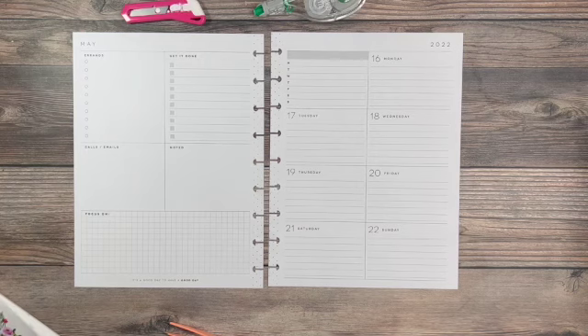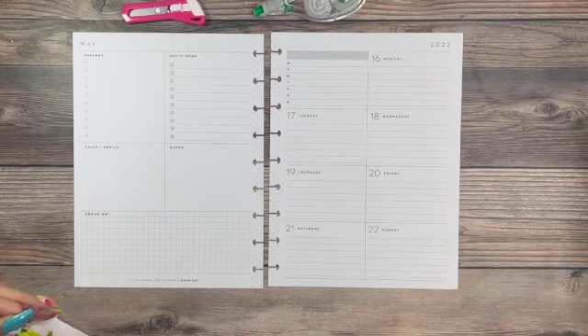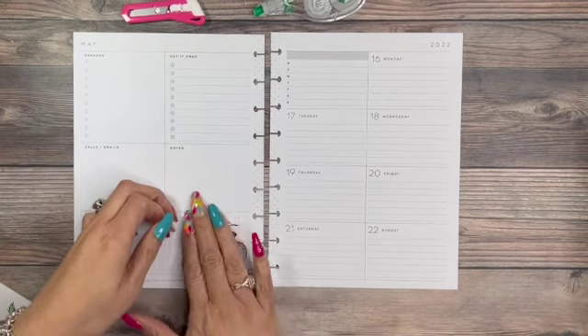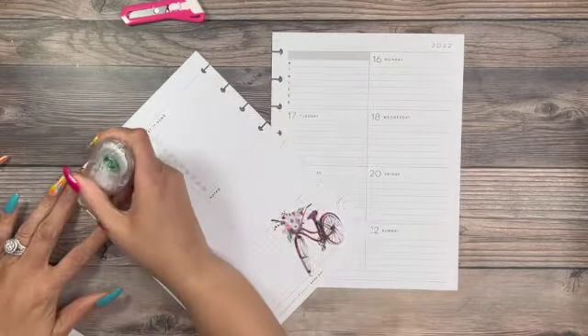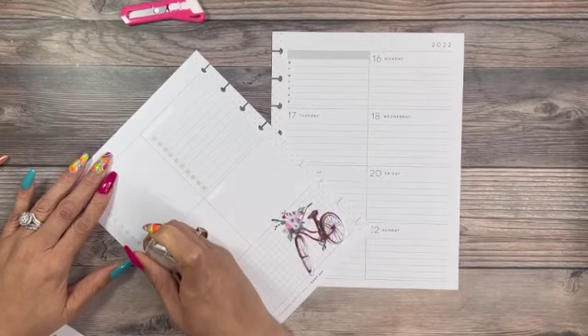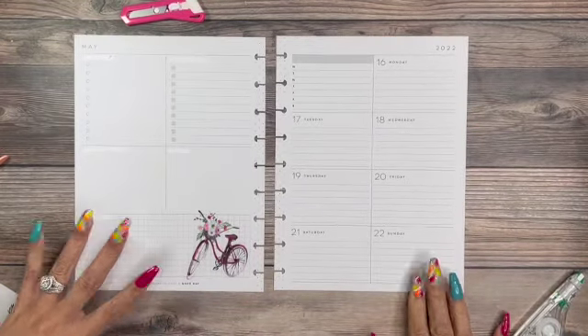I think it's perfect. I love this quote: 'It's a good day to have a good day.' I had a co-worker that used to say that to me all the time — shout out to Sonia. I think this will be perfect down in this area. I don't have errands, but a shopping list and social media. We really don't have to have a focus on it; I like to put quotes down there.